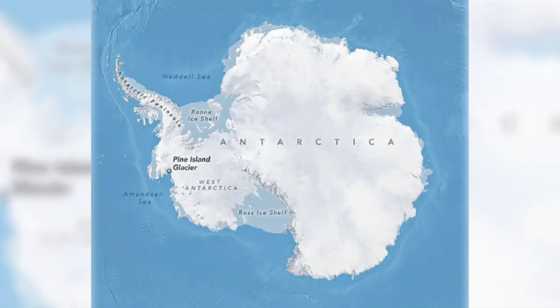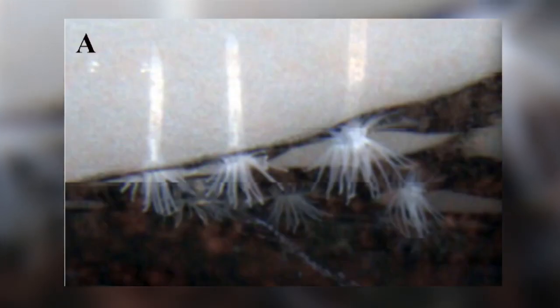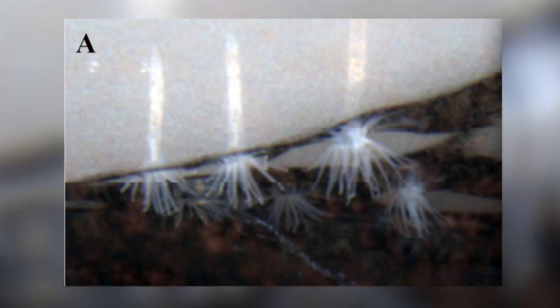The flat underside of the ice was about 260 metres deep, and attached to it, upside down, was the anemone. It lives in burrows dug into the bottom of the ice shelf. It is opaque, and sizes ranged from 16 to 20 millimetres in length, with 20 to 24 tentacles.